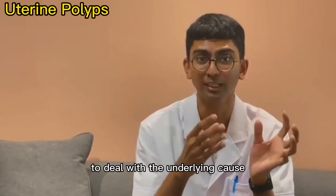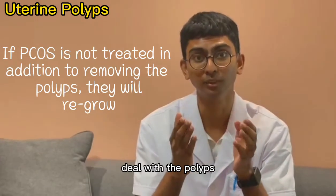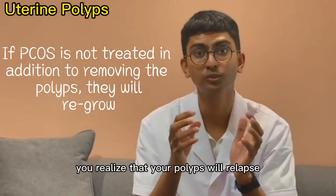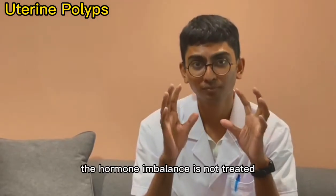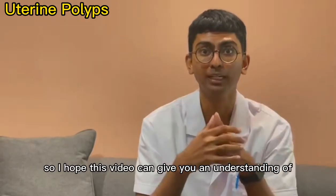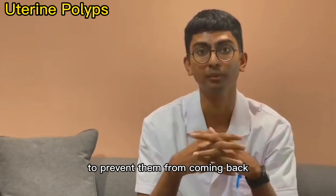It's very important to deal with the underlying cause. Many medical institutions only deal with the polyps — they surgically remove them — but after a few months the polyps relapse and start growing back because the hormonal imbalance has not been treated. I hope this video gives you an understanding of what causes polyps and what type of treatment you need to prevent them from coming back.